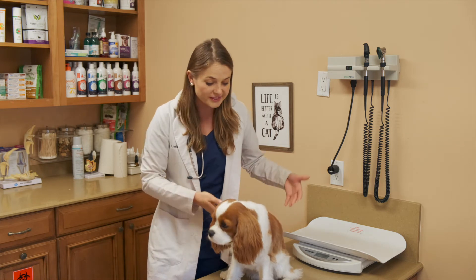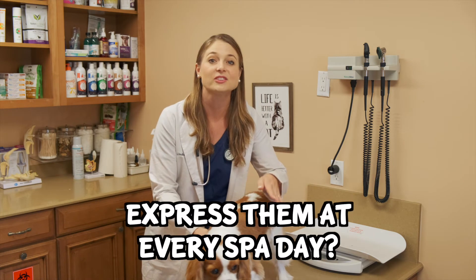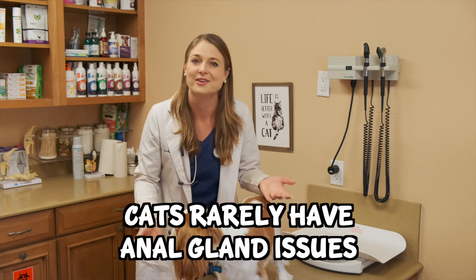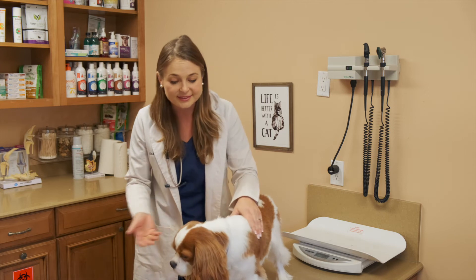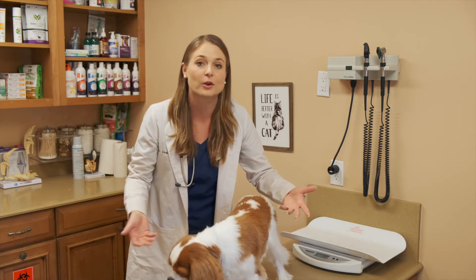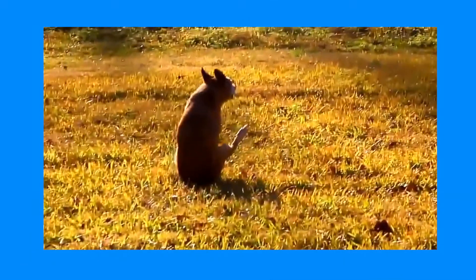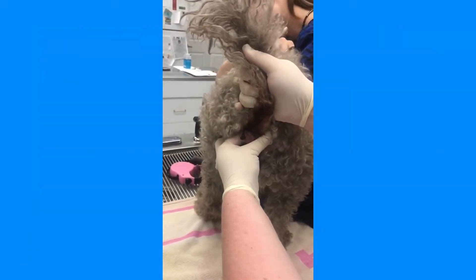Do my dog's anal glands need to be expressed at every spa day? The answer is no — and a double no for cats, who rarely have anal gland issues. Your dogs will express their anal glands at their regular bowel movements. But if they do scoot a lot and are having some issues, your veterinarian will express their anal glands as needed.